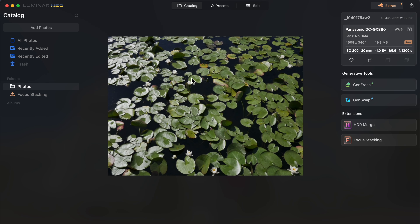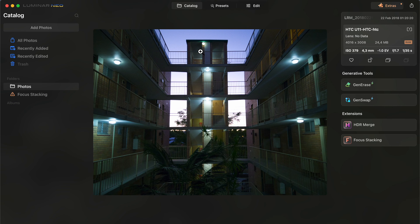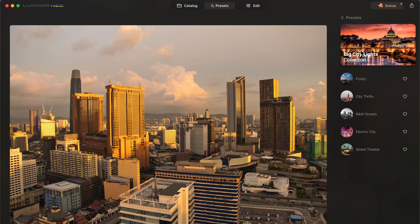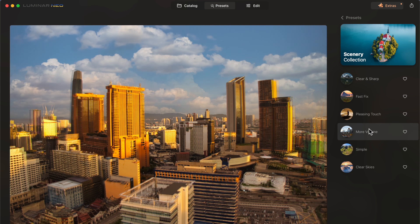One of the things that I really like in Luminar Neo is that it's so easy to get started. The learning curve is very mild compared to some other similar products. It's easy to get started even if you don't have any previous experience on raw processing. There are so many presets that you can use and go pretty far without ever touching any of the manual controls or sliders.